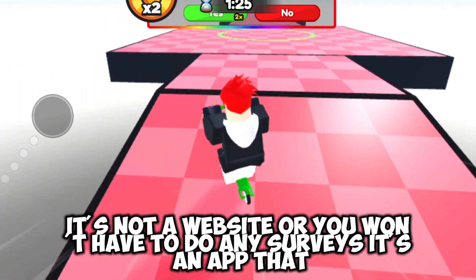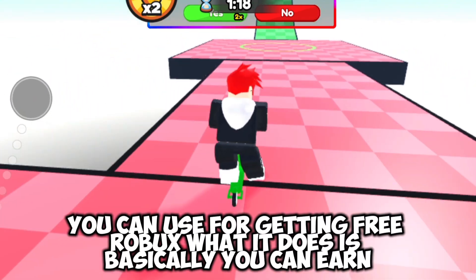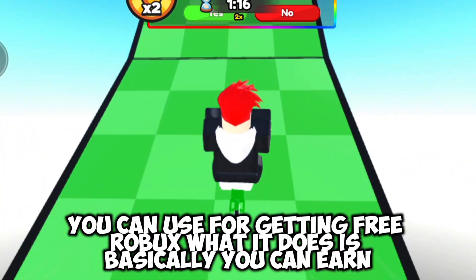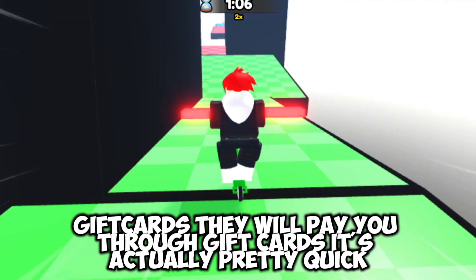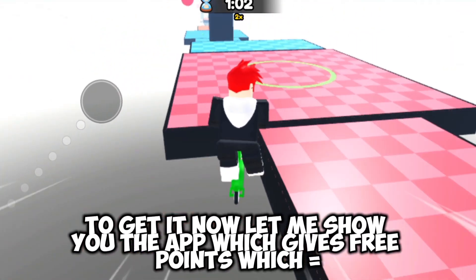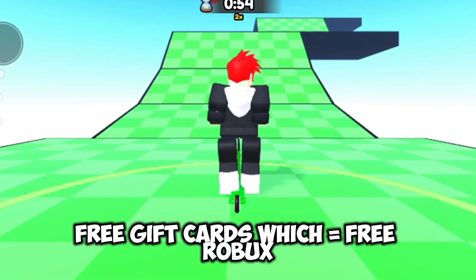It's not a website, and you won't have to do any surveys. It's an app that you can use for getting free Robux. What it does is basically you can earn gift cards — they will pay you through gift cards. It's actually pretty quick. Let me show you the app, which gives free points, which equals free gift cards, which equals free Robux.